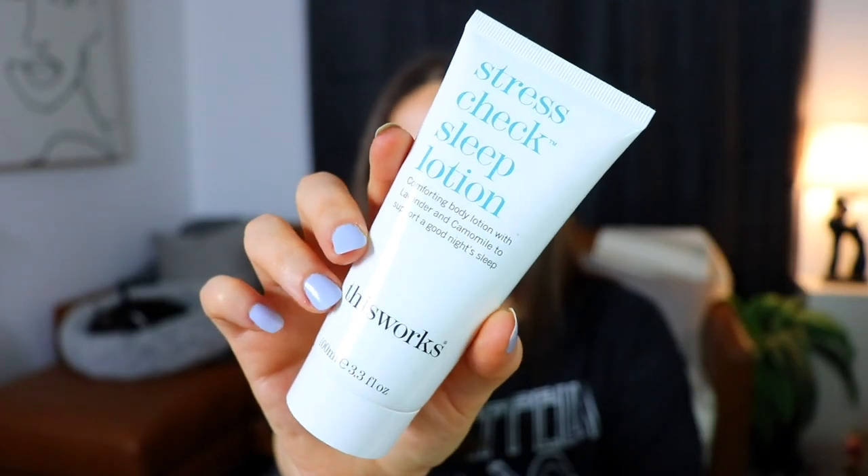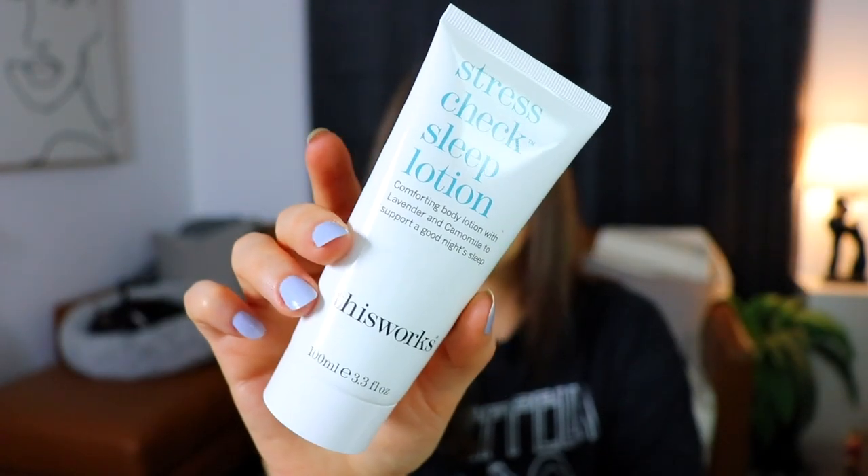The next thing we have is a Stress Check Sleep Lotion, and I'm wondering if this is where the smell is coming from because it's kind of a lavendery, herbal-y scent. Yes, I think that is exactly where this is coming from. This is a comforting body lotion with lavender and chamomile to support a good night's sleep, from the brand This Works. I feel like I've probably received this exact product a couple of times before. You get 3.3 fluid ounces. It's vegan, cruelty-free, paraben-free, phthalate-free, and sulfate-free — it says it's 98% natural sleep support. What's that other 2%? Just some crushed-up Benadryl to make sure it's real effective?